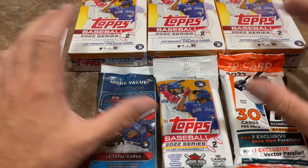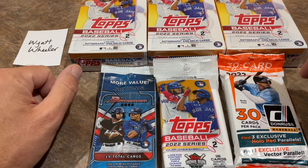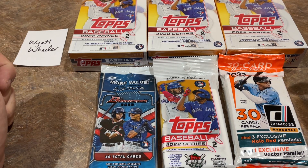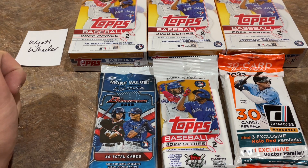This is Wyatt's haul. Wyatt is one of our Patreon members. If you'd like to become a Patreon member, there's a link in the description to this video. There's also a link to channel memberships as well if you'd like to support the channel.